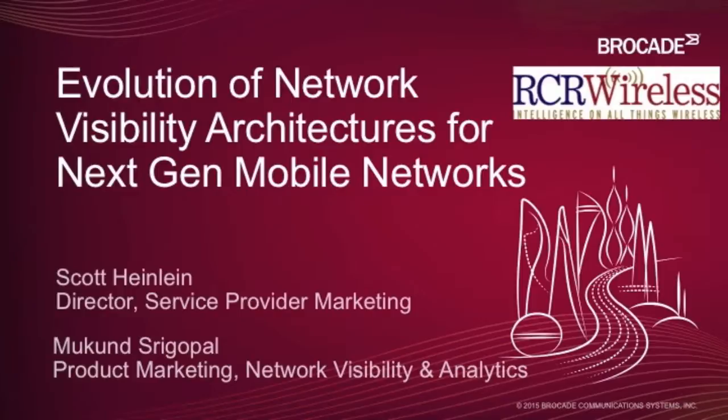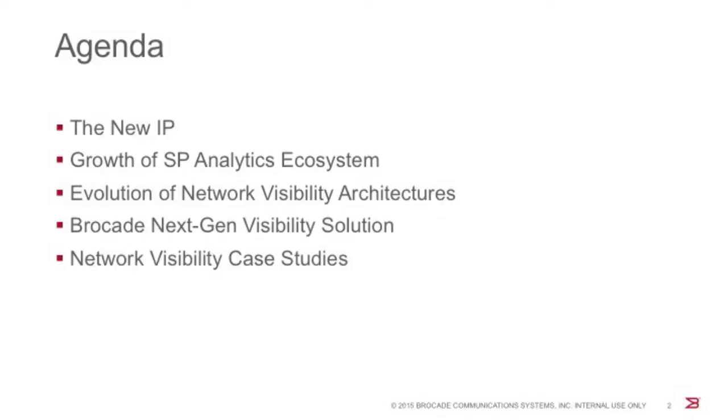Over the past couple of years, we purchased network visibility and analytics technology, as well as virtualized routing, Evolved Packet Core (EPC), and application delivery controller (ADC) technology. We believe these are what our customers are going to need to make this transformation into what we and the industry are calling the new IP. Mukund will walk through the growth of the service provider analytics ecosystem, the evolution of network visibility architectures, Brocade's next generation visibility solution, and key network visibility case studies.